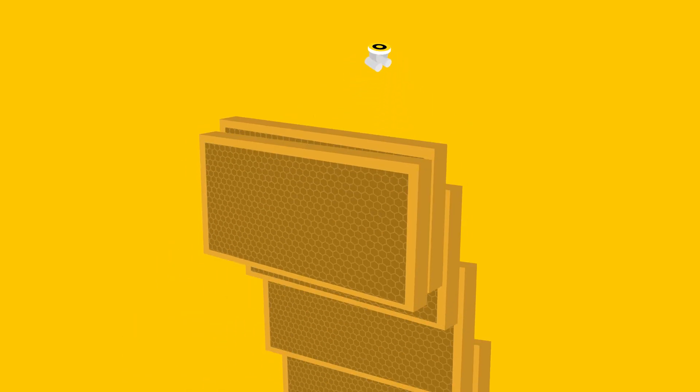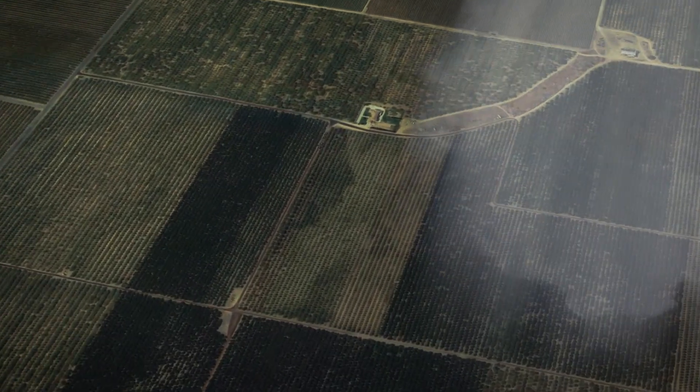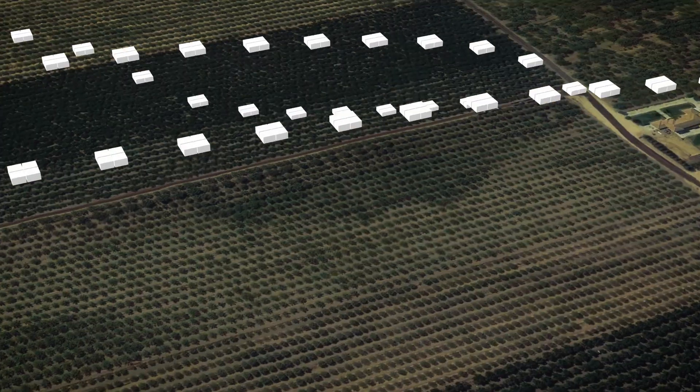Now, for the first time in Australia, Monsons gives you visibility into pollination, powered by Bee Hero. Monsons hives are equipped with Bee Hero sensors that let you see exactly how your bloom is progressing. We precisely match the right number of bees to your trees to deliver unprecedented efficiency to the pollination process.